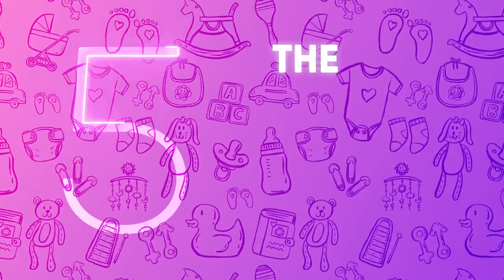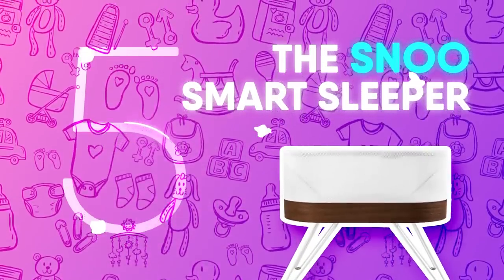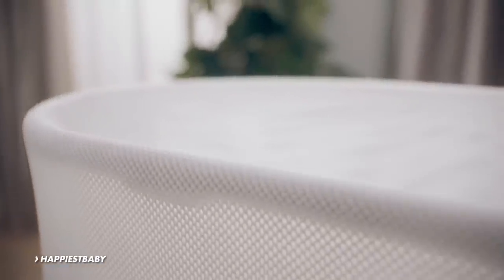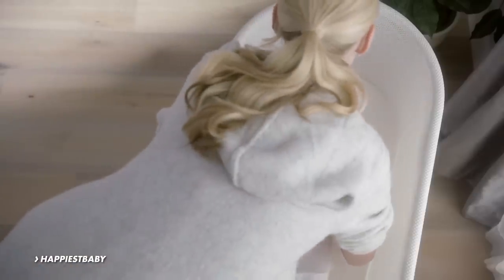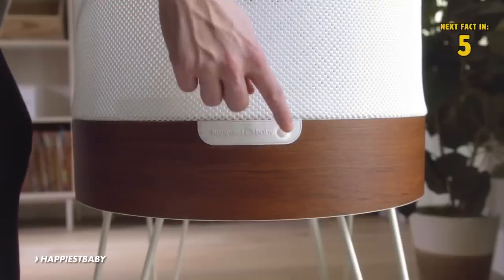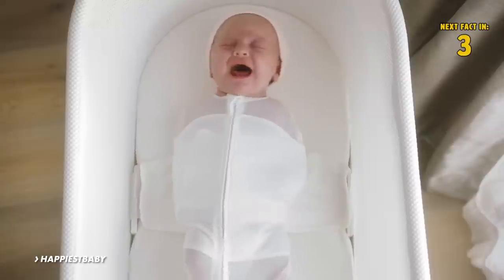Number 5: The Snoo Smart Sleeper. The Snoo Smart Sleeper is the world's first smart crib, designed by America's top pediatrician, Dr. Harvey Karp. This high-tech gadget aims to help parents get some well-deserved shut-eye by boosting sleep with white noise, delivering a gentle rocking motion when crying is detected, and even jiggling when the baby is upset.